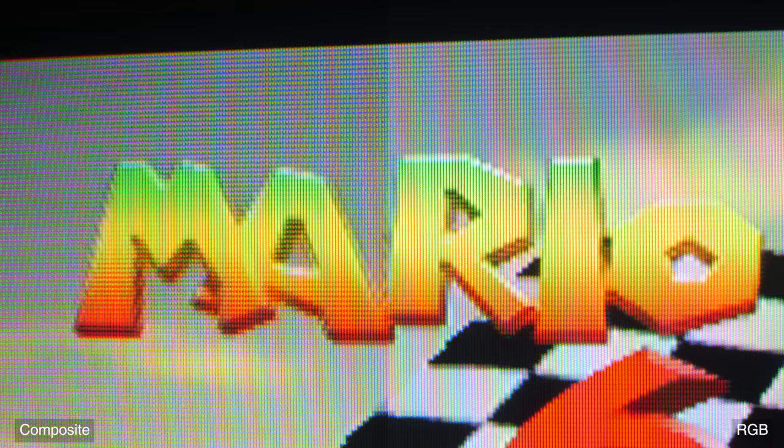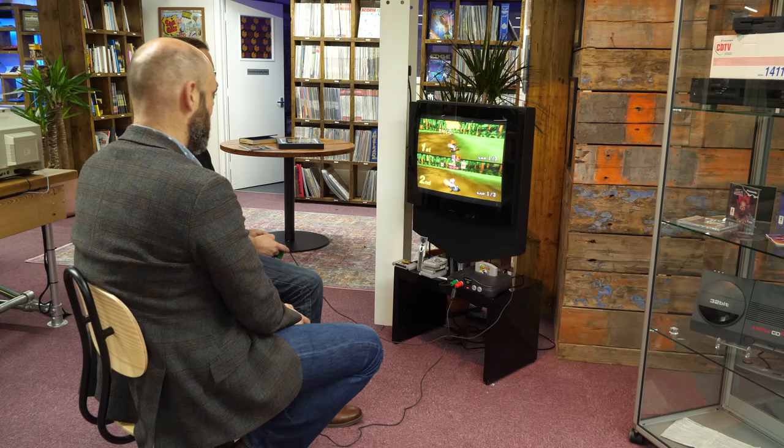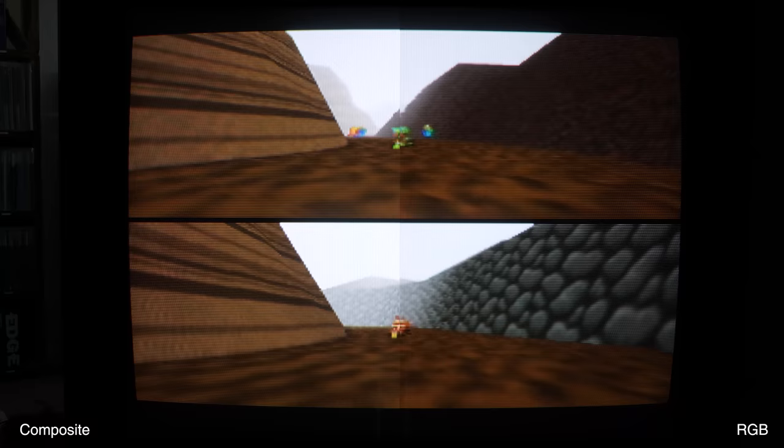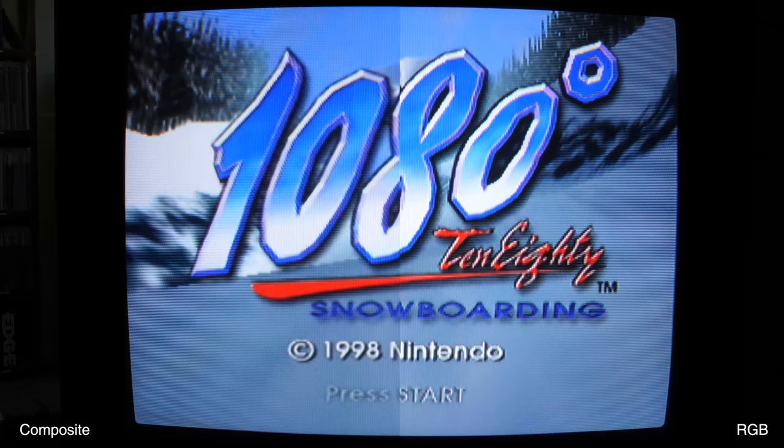Away from text, the real game here is contrast, which gives everything a bit more depth and brings a little more clarity to those textures with the RGB mod — whether that be a very brown racetrack, or the white slopes of 1080, where the differences are far more subtle but still don't go unnoticed.